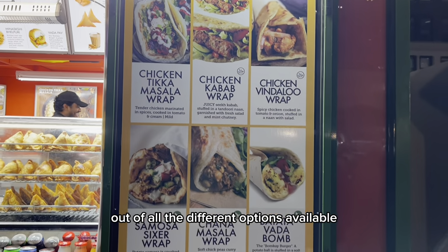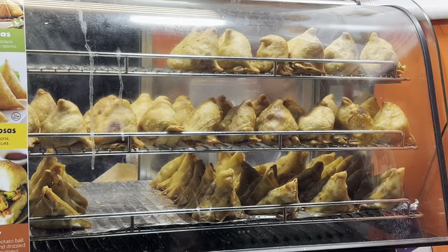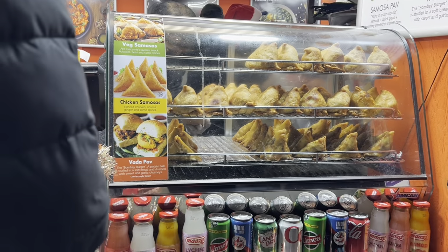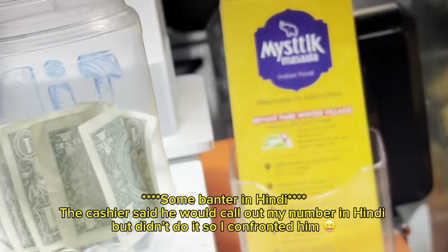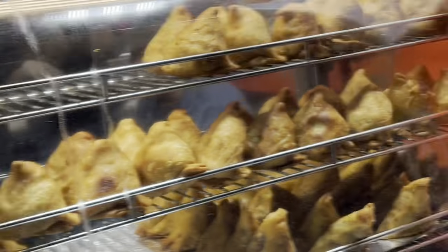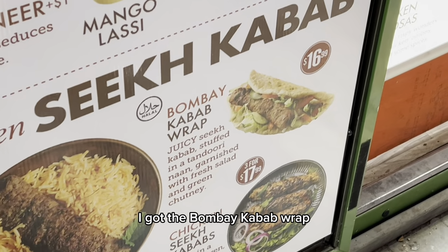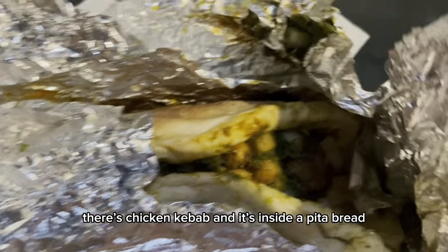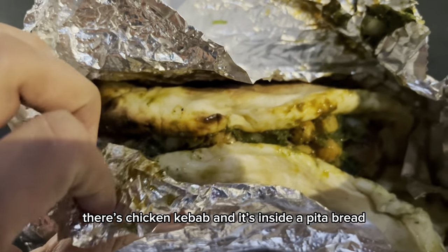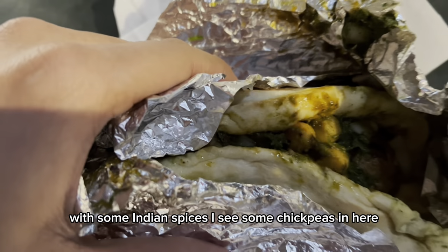Out of all the different options available, of course I chose Indian food — how Indian of me. Oh, these are big. This is my Bombay Kebab wrap: chicken kebab inside a pita bread with some Indian spices. I see some chickpeas in here.